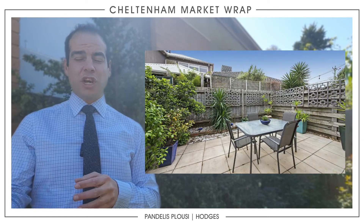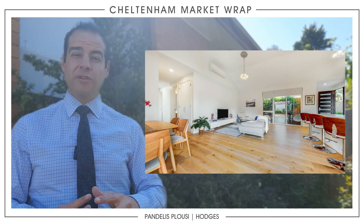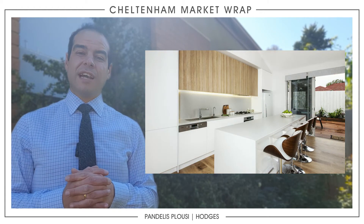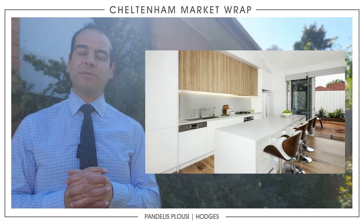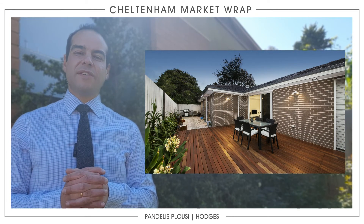Coming back to Cheltenham, 4B Christiansen Street — a single-level townhouse, back one of two on its own title, recently built. A special product built by the owners themselves, very different to some of the developments in the area.